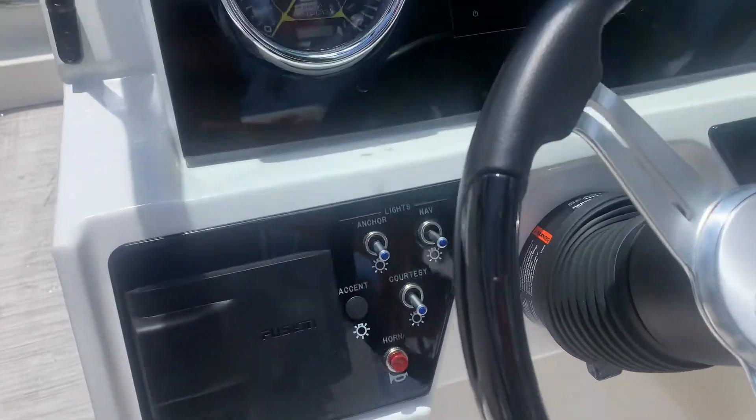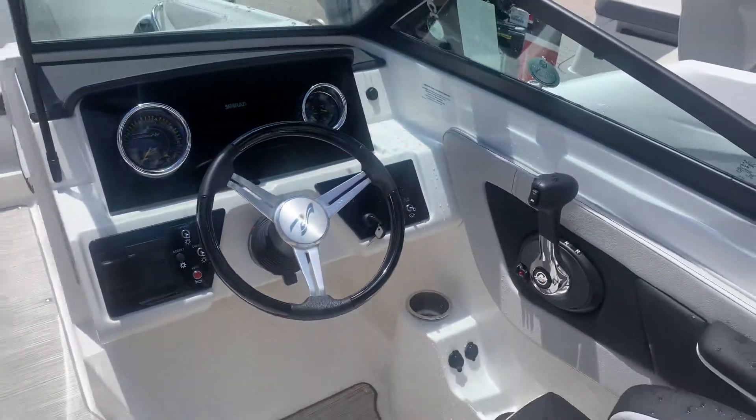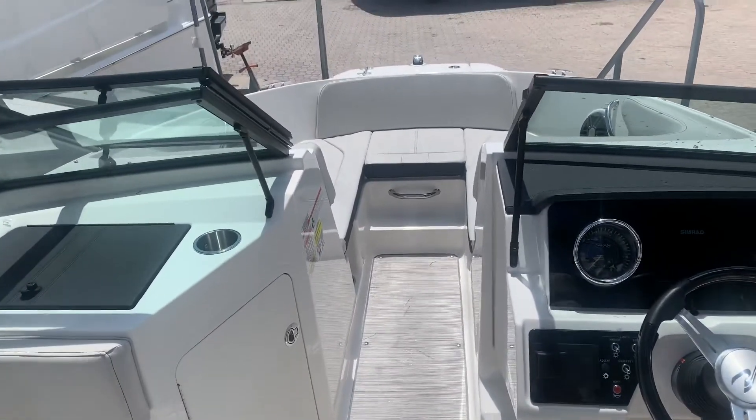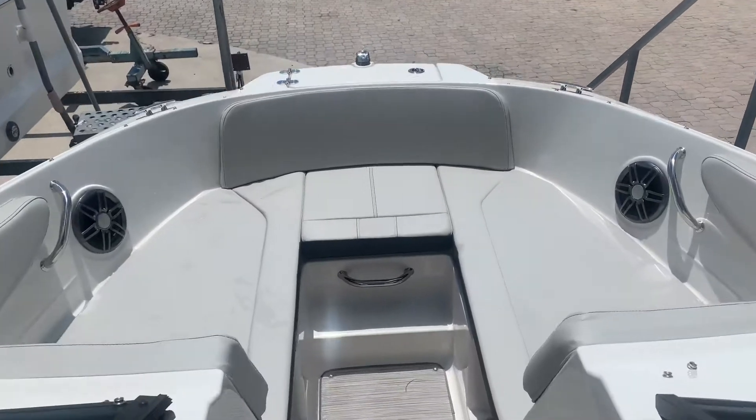Comes with a Fusion stereo system, 5-inch Simrad GPS and fish finder. The boat's located at MarineMax Pompano. You can give me a call if you want to come check it out or have any more questions: 954-633-2070.